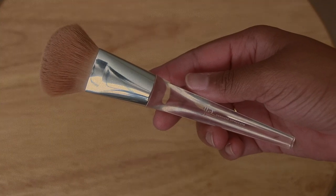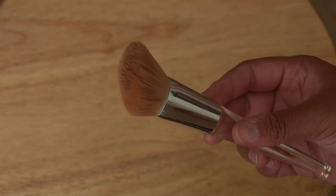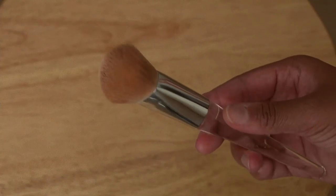The next brush is more affordable but still amazing quality — this is the ELF Airbrush Blender Brush. It has a dome shape: one side is more straight and it kind of flares out. I love this brush for foundation or any base product because it is so packed — you just tap it and blend it in and it gives you a nice seamless, flawless-looking base. This brush is no more than ten dollars.